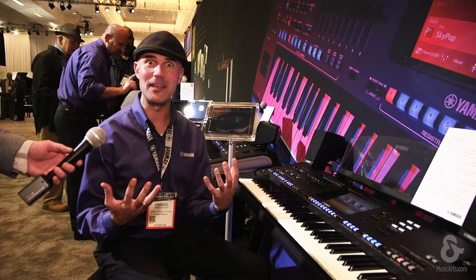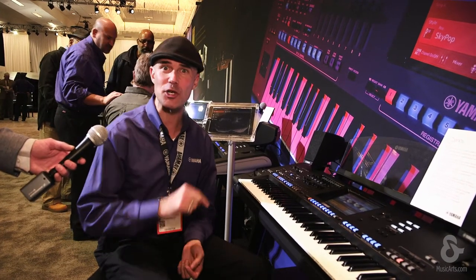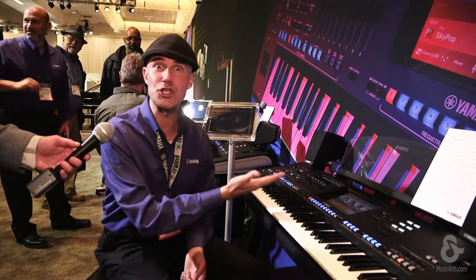Gabriel Aldort here. Winter NAMM 2018, Yamaha World. It's my great honor to introduce you to the latest member of our digital workstation family, Genos.